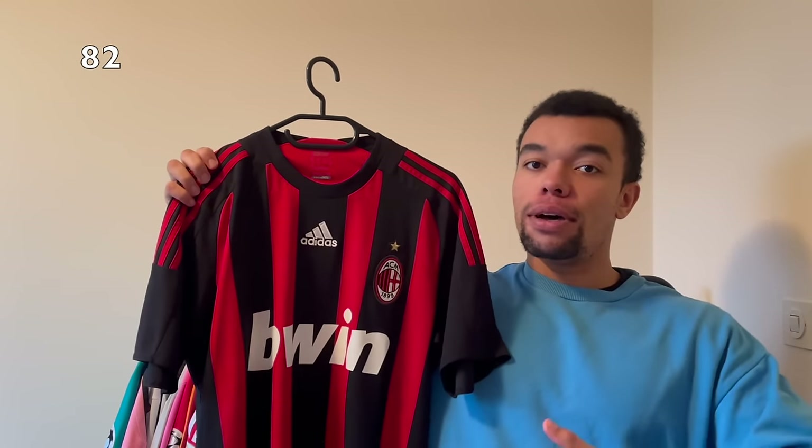Over here I got the Real Madrid 11-12 home shirt with beautiful golden details on the shoulders and in the Adidas logo. I also really fancy the bold collar with a golden stripe on it. On the back I got Ronaldo number seven in a beautiful golden nameset. I really feel like Ronaldo shirts at Real Madrid are getting rarer every year, so that's why I kind of invested in some of his shirts.